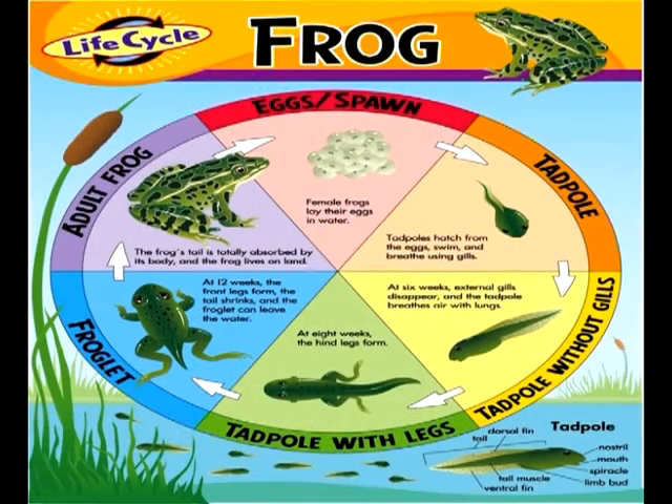The life cycle of a frog. Female frogs lay their eggs in water in large clumps called spawn. Tadpoles hatch from the eggs and swim, breathing using gills. At 6 weeks, the external gills disappear and the tadpole breathes through lungs.